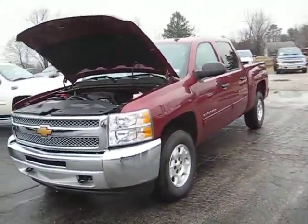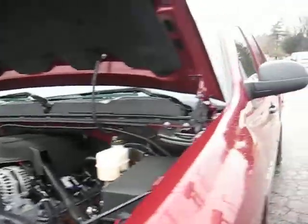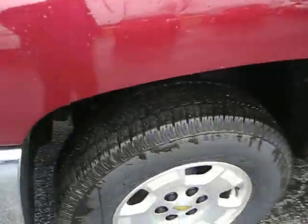Here's the front of the vehicle and here's the inside of the hood. I'll take you to the side of the vehicle. Here's the tires on the vehicle.